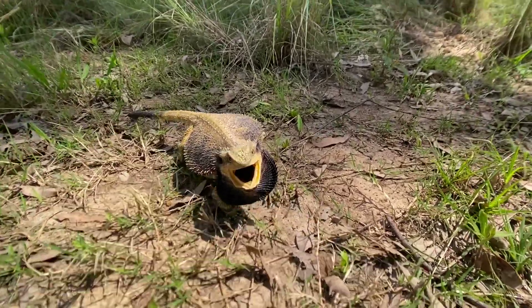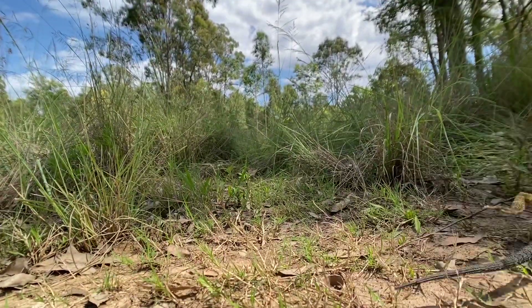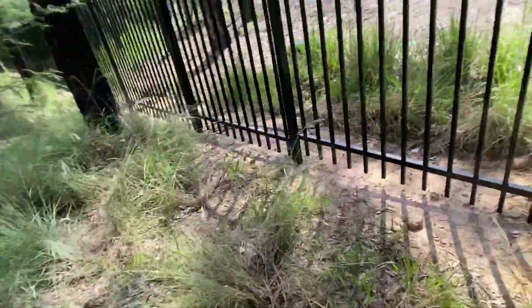Not the friendliest of bearded dragons. Off he goes.